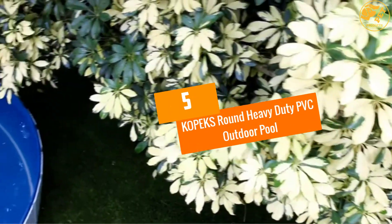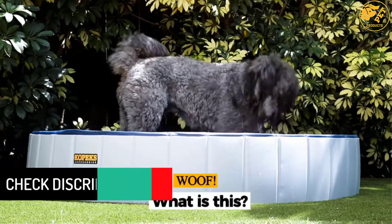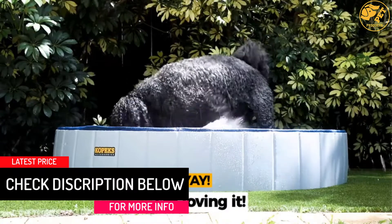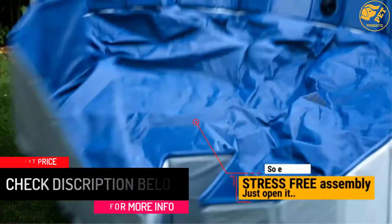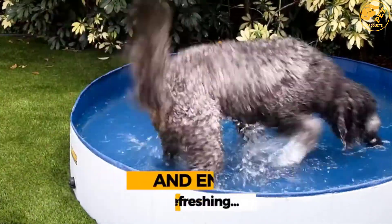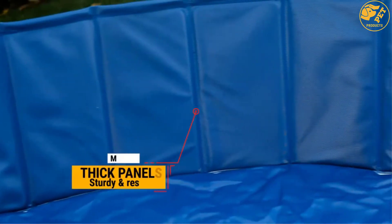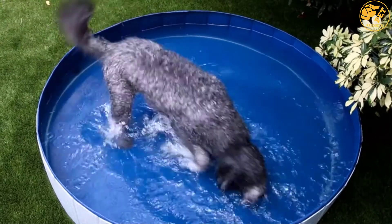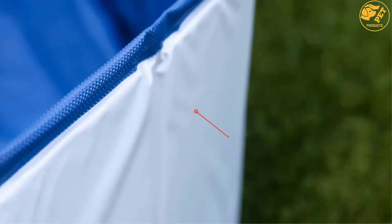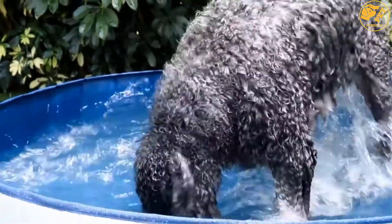At Number 5: Copics Round Heavy Duty PVC Outdoor Pool. You have the perfect solution for taking care of your pet. This best inflatable dog pool makes cleaning your pooch the simplest procedure ever. It comes with an extra large design that can fit puppies or even large dogs. Easy to use, the outdoor swimming pool for pets has no need to inflate — the pool sets up in no time, to let you just fill the water and enjoy cleaning your pet. The heavy duty and durable PVC material makes pet care a simple procedure.